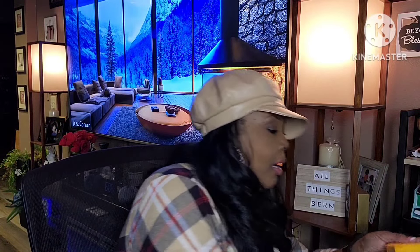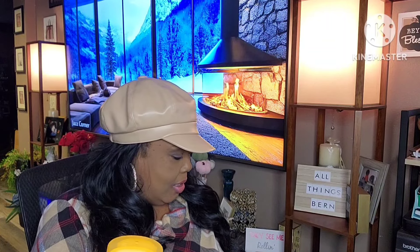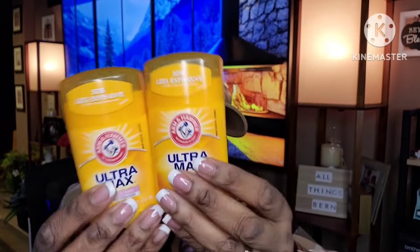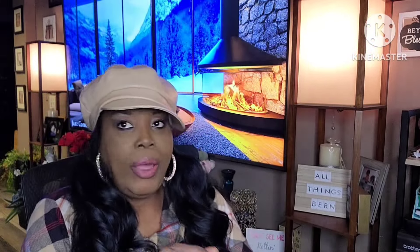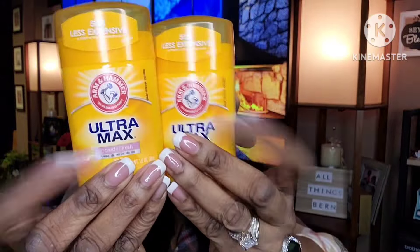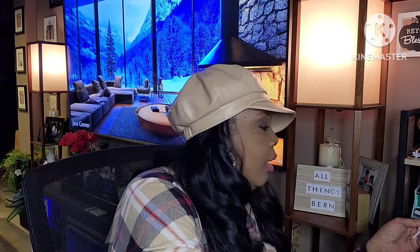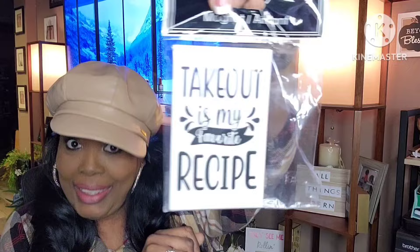I picked up two Arm & Hammer Ultra Max powder fresh deodorant antiperspirants. I love Arm & Hammer products. Let me smell this — oh yes, it smells like the powder I usually get. So I got two of those — name brand.